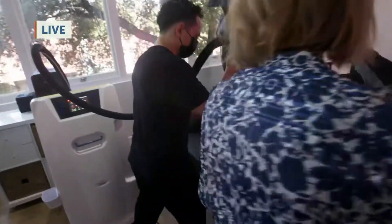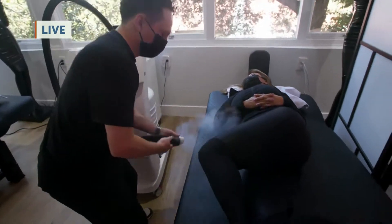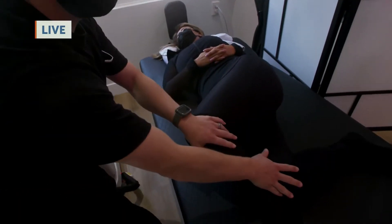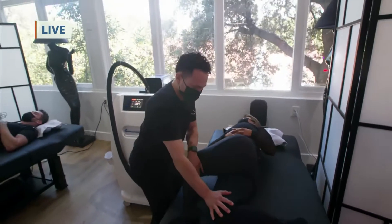Over here, the stretching area comes with an added bonus — local cryo for spot inflammation. Flexibility is youth. We're always on our phones, laptops, doing Zooms. Assisted stretching is such a big part of beauty.